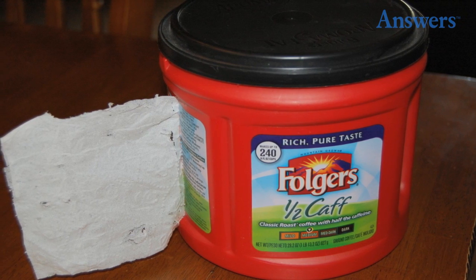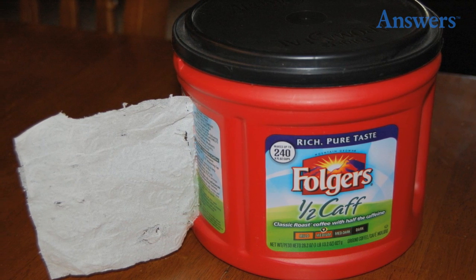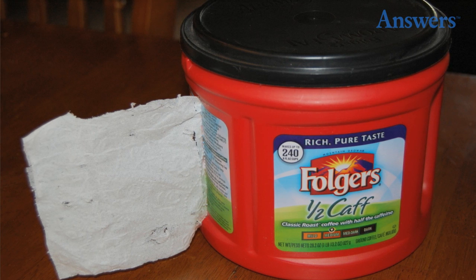Store toilet paper in an old coffee container. Keep your toilet paper dry and easily accessible with this trick. Simply cut a slit into an empty coffee container and pull the toilet paper through.